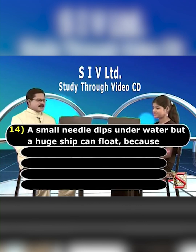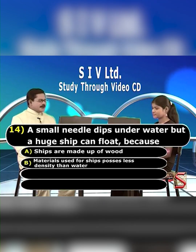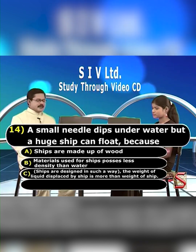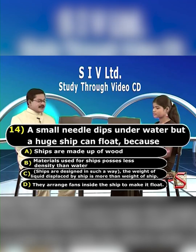A small needle dips under water but a huge ship can float because — Option A: Ships are made up of wood. Option B: Materials used for ships possess less density than water. Option C: Ships are designed in such a way the weight of liquid displaced by the ship is more than the weight of the ship. Option D: They arrange fans inside the ship to make it float.